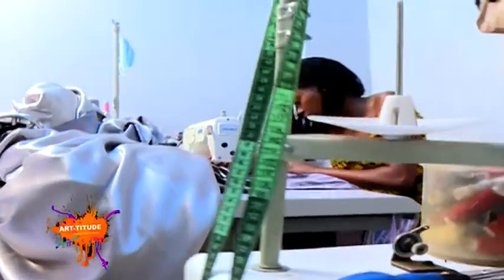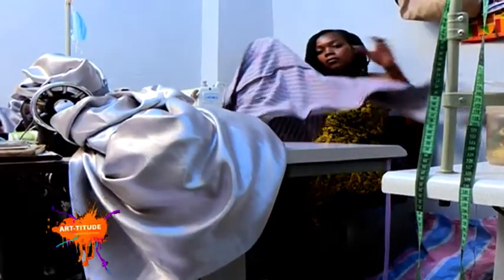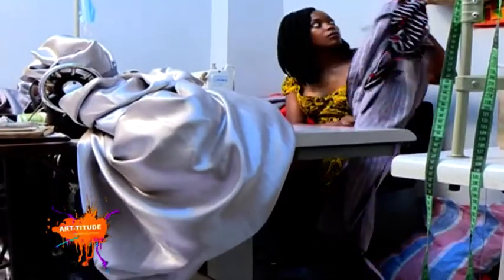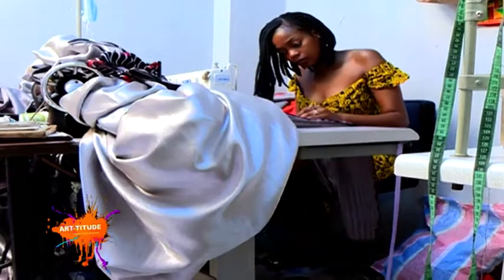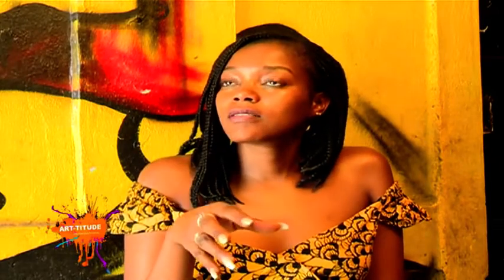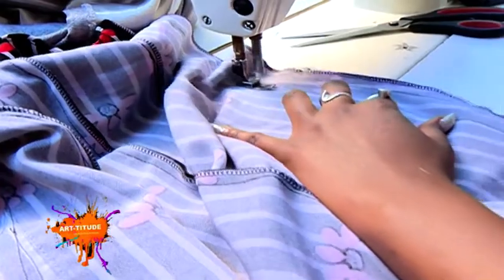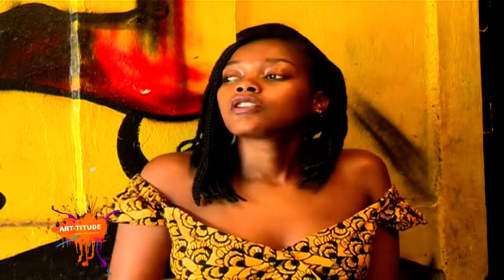A formidable combo of both the right machinery and the right fabrics are the resources Ruth needs to actualize her creative fashion ideas. There are two major types of machines: the sewing machine — the one that puts the stitches together — and then there's the overlock machine. That one is for covering loose edges so that the fabric doesn't fray.